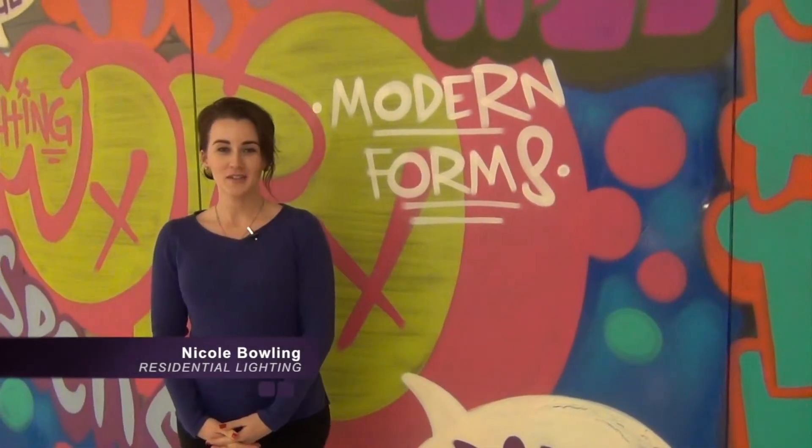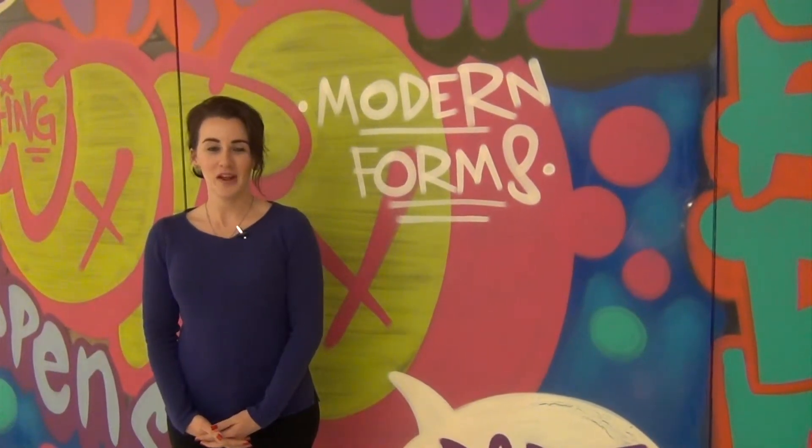At the first ever Lightovation, new introductions from WAC's Modern Forms help further cement the brand as a leader in decorative LED design. I'm Dave Carey with Modern Forms, and this year we're extremely excited to introduce over 40 new product families for 2016. Our brand of decorative architectural lighting complies with a myriad of different residential and commercial projects.